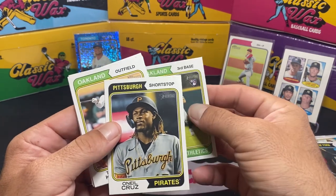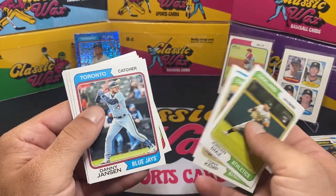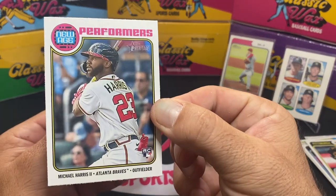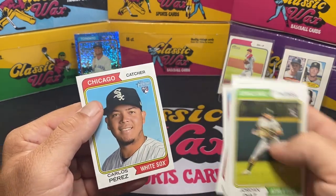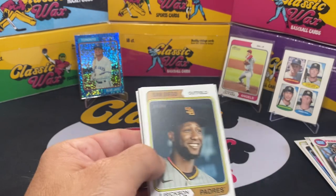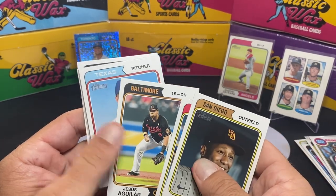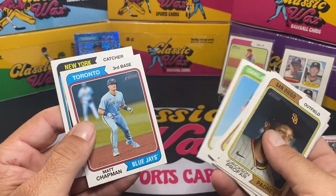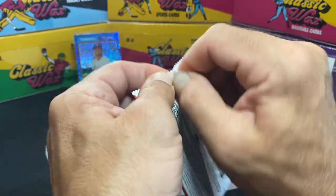Jordan Diaz rookie card — oh there we go, O'Neil Cruz! We like him, guy can play. I think he's either back or still hurt — I'm not sure. Tony Kemp, Marco Gonzalez, Danny Jansen, Ildemaro Vargas — oh there we go, Michael Harris New Age Performers, another good rookie. Gary Sanchez — I believe he's catching for the Padres now. Jericsson Profar, Josh Rojas — not the Diamondback we're looking for. Jesus Aguilar, Glenn Otto, Andres Jimenez, Clay Holmes, A.J. Puk, Matt Chapman, Jose Trevino. That was probably our worst pack yet as far as hits are concerned.